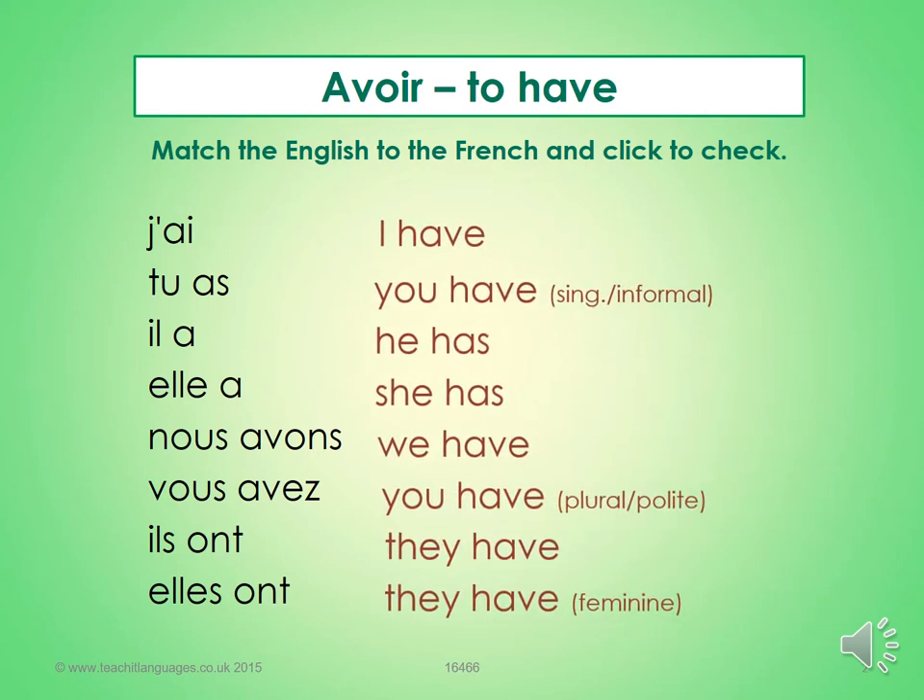Here are the answers. Mark in green, correct in purple, and we'll move on to the next slide.